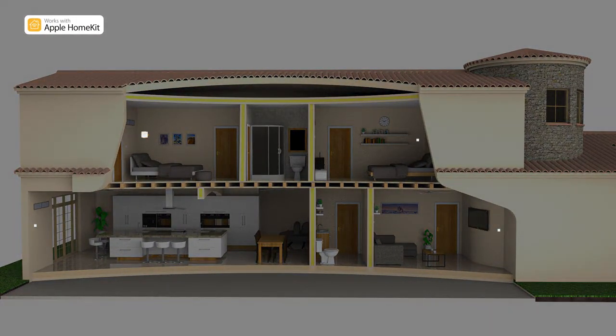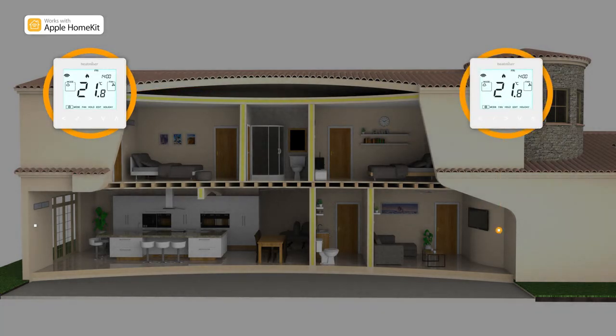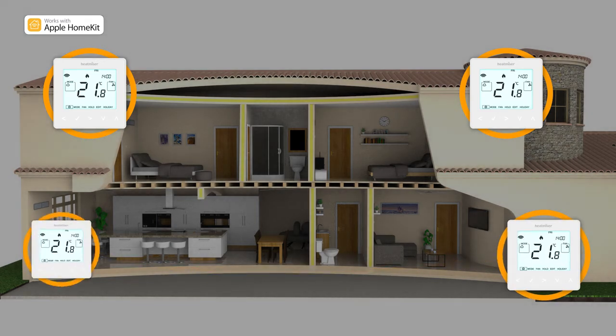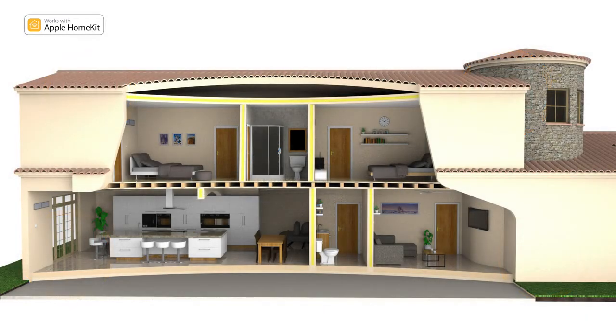With the ability to control both heating and cooling, these remarkable fan-coil thermostats will even create a reliable RF mesh network to ensure seamless communication right back to the NEO hub, allowing central control of the entire system.